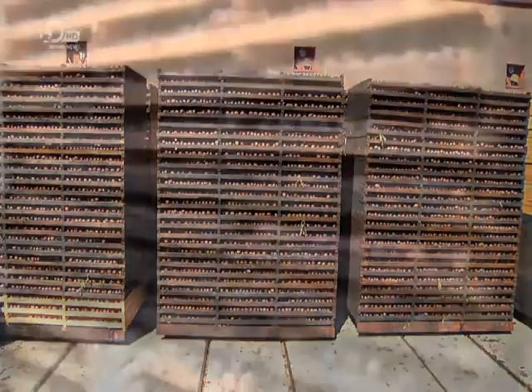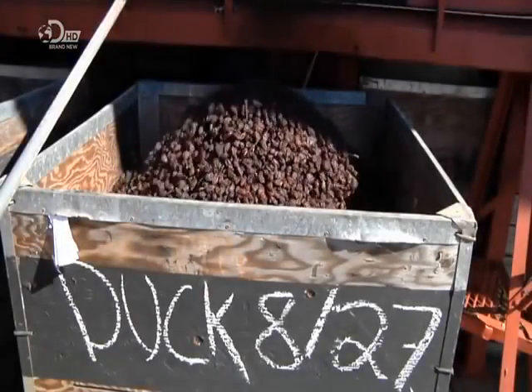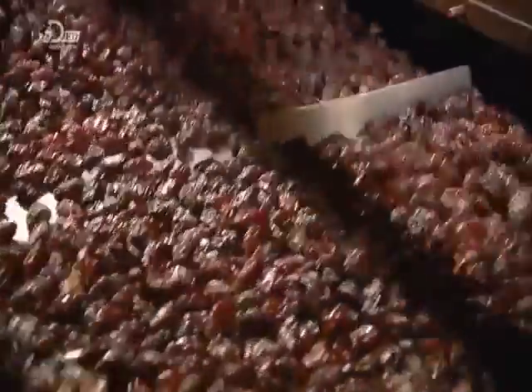The plums are now ready to dry. They're about 80% water when they enter the dryer, but 16 hours of heat exposure brings the moisture content down to 19%. Plums were once sun-dried as a means of preservation, but a modern industrial dryer produces more uniform results.